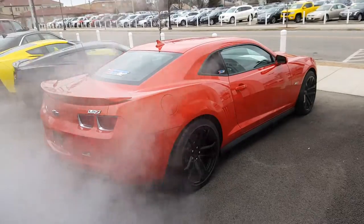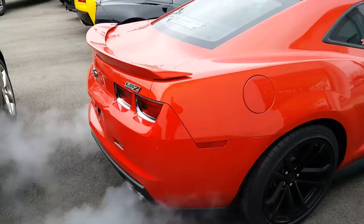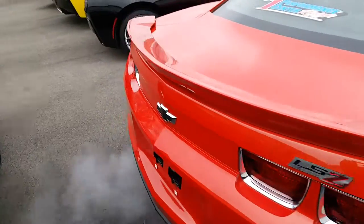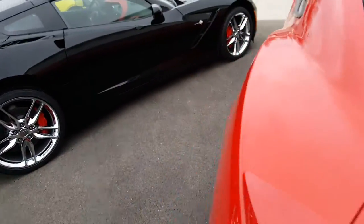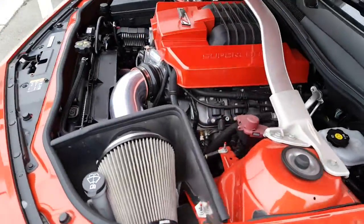It's cold out, that's for sure. Let's take a look at the engine. Here's a nice look at the engine.